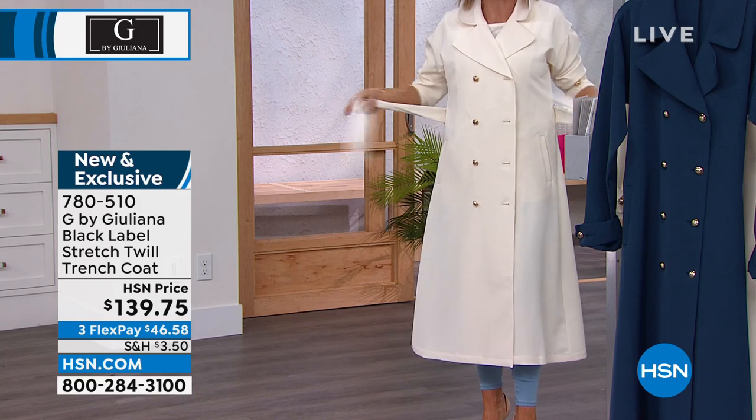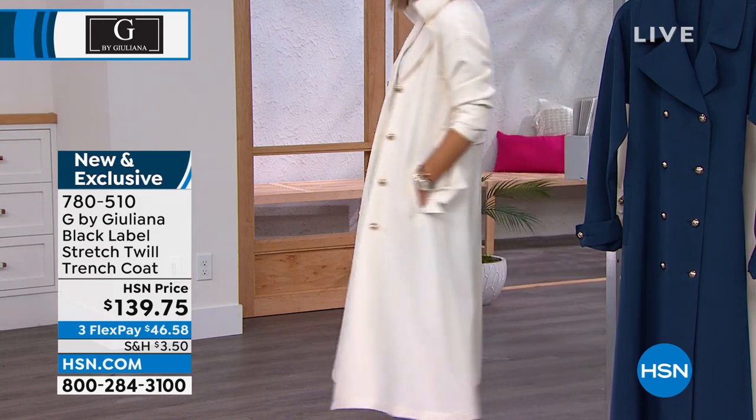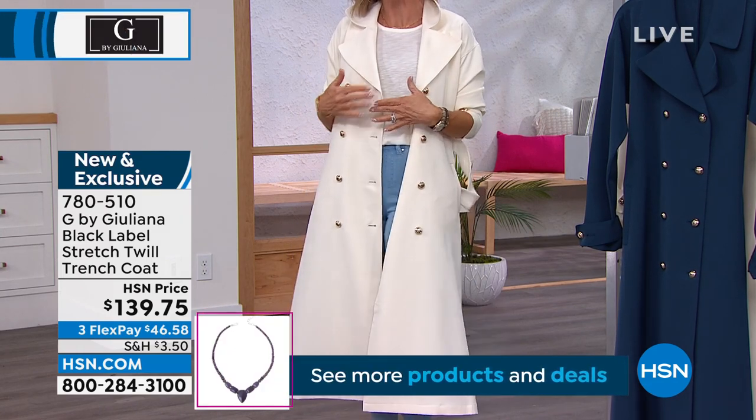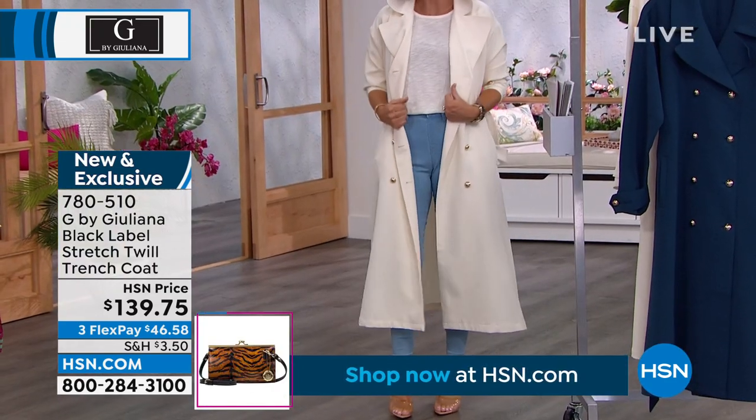You can pop the collar if you want, or tuck it in so it's open a little bit. Everything about it is exquisite. If you are a woman who needs to invest in a beautiful spring coat, get the trench.